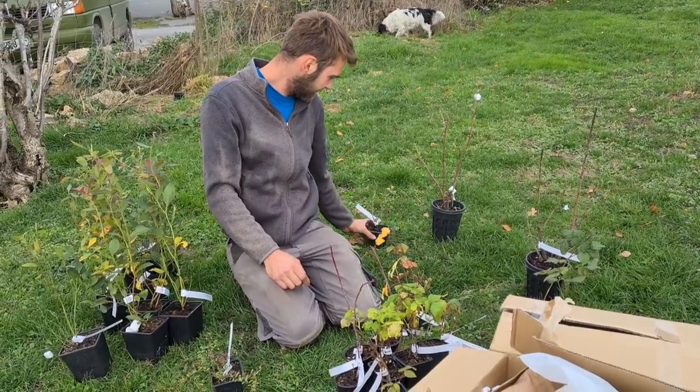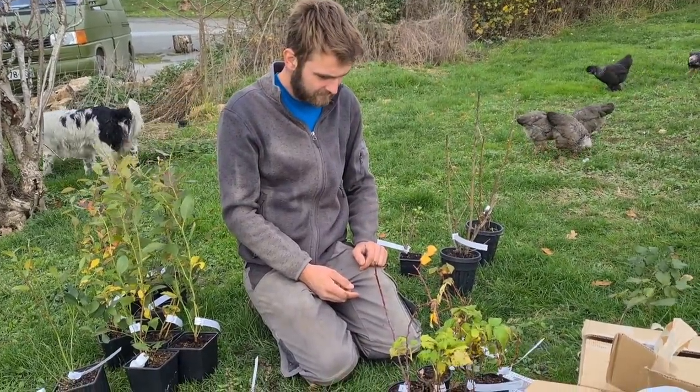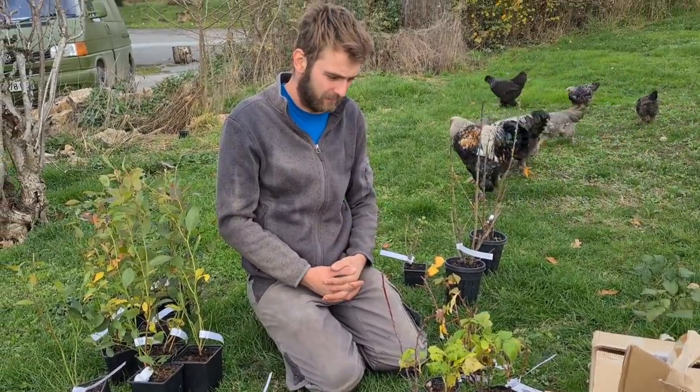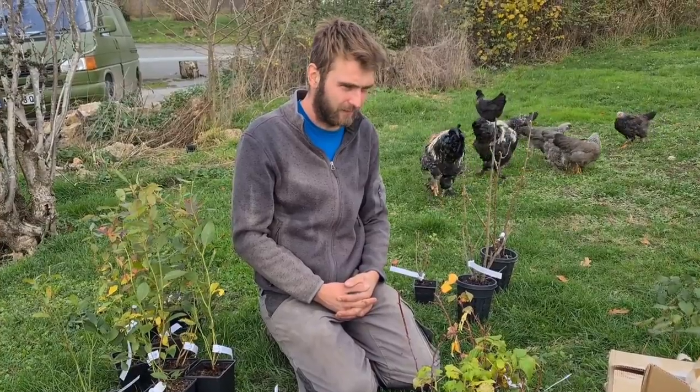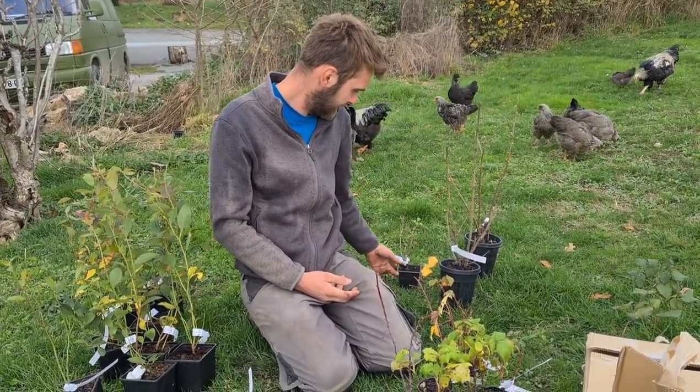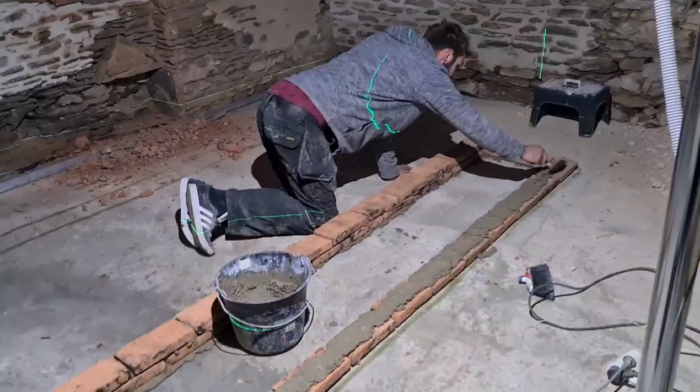Gooseberry! Right, let's get these in the ground. We need to make sure the chickens stay away — we'll get them watered until I've had time to properly set something up. Cool, looks awesome.